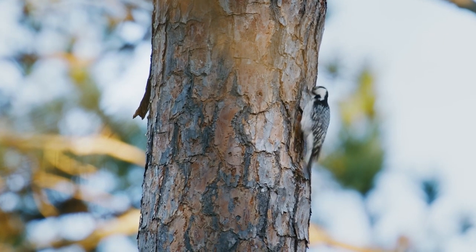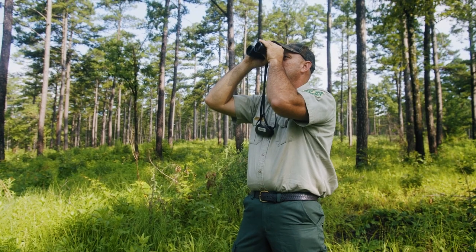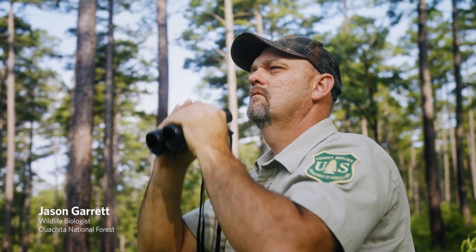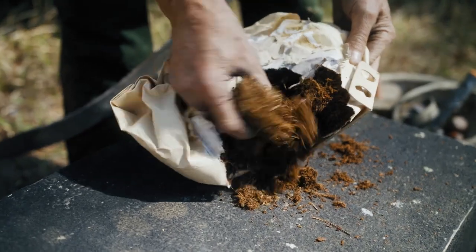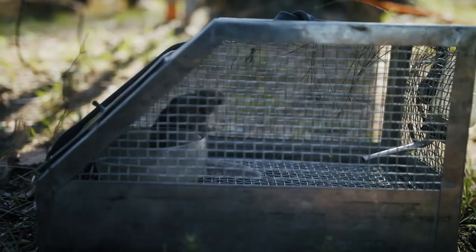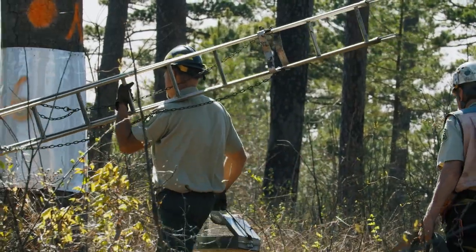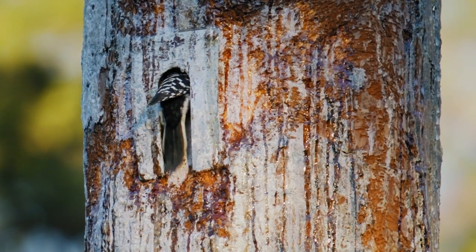The red-cockaded woodpecker is an endangered species that we have here on the Ouachita. We've got a wide variety of tools that we use to manage for the species. We restrict the cavities to keep them from being enlarged. We clean the cavities out, remove the squirrels and relocate them. We monitor their nesting activity and the recruitment of the species.